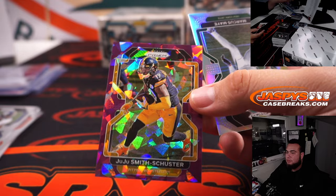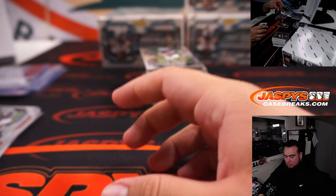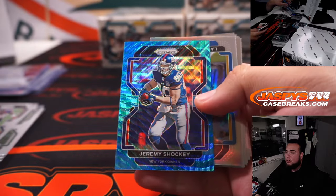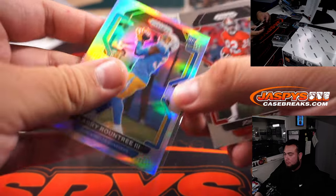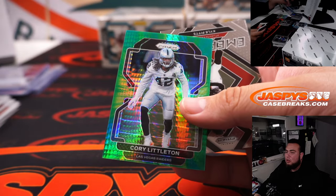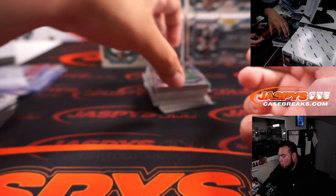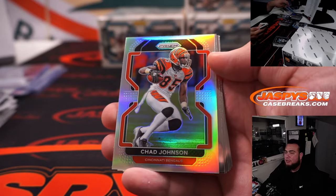JuJu Smith-Schuster and Marcus May. Jeremy Shockey. Larry Fitzgerald. Corey Littleton. Trey McKinney to 75 and Chad Johnson.